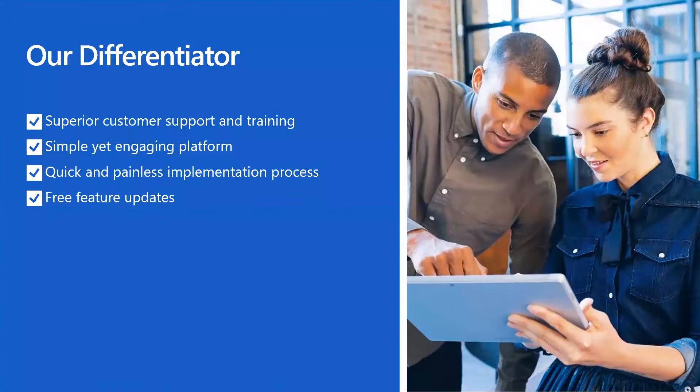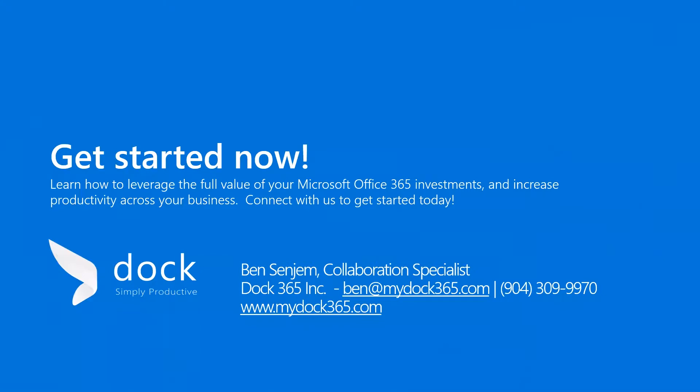What value does Dock add to our partners? We have superior customer support and training which helps your team ramp up faster. We have a simple yet engaging platform which allows for quicker employee adoption and better engagement. A quick and painless implementation process with typical deployment times for customer intranets in four to six weeks and add-on solutions in around one to two weeks. We also offer free feature updates after deployment at no additional cost. Now I'd like to hand it over to Sumit to discuss Microsoft Power Apps and SharePoint Forms.